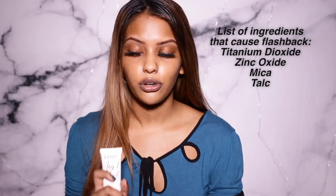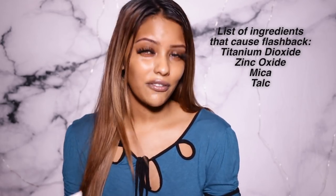Everyone compares this to the Hourglass Veil primer, but I just realized this has titanium dioxide — one of the ingredients you have to be careful of. You cannot use this because it will give you flashback. As you can see, it has this really weird purple-white cast that makes me look so ashy. So we're going to skip the primer and go straight to foundation.